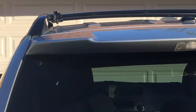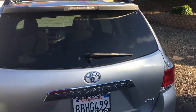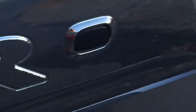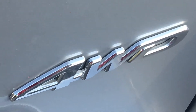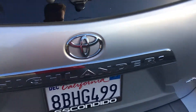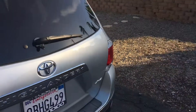Here you've got your nice rear lip spoiler. And it's got a badge that says Highlander. Let's not forget, it says all-wheel drive, or four-wheel drive if you will. You've got your nice looking taillights.